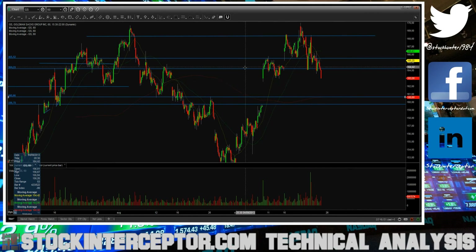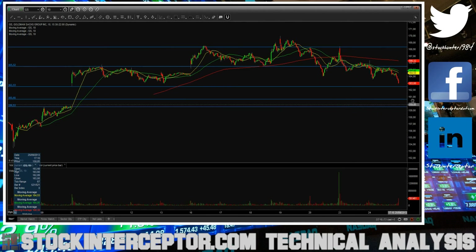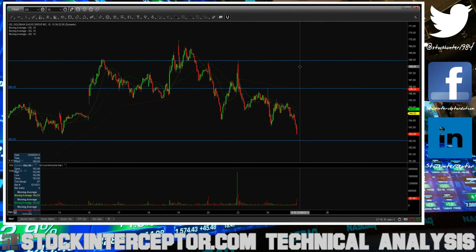The last chart is Goldman Sachs. First support on the downside will be this gap window at 162.54, then we have this pivot high at 160.66 going together with the 200 moving average, and then the gap fill at 159.50. On the upside for resistance, the first level for a scalp short will be the 200 moving average going together with this pivot at 166.32, then the double top at 168.50, and then the high at 169.97.